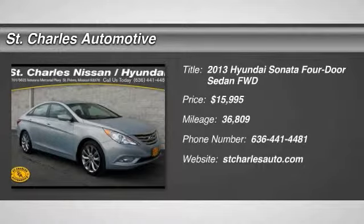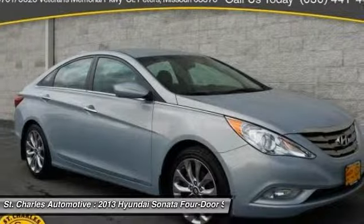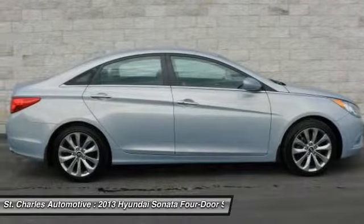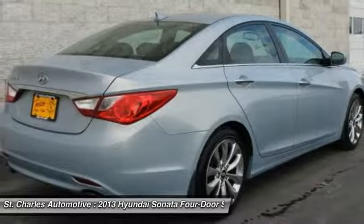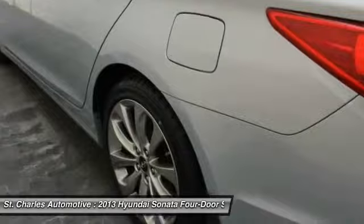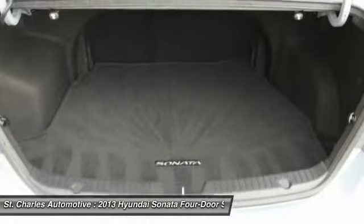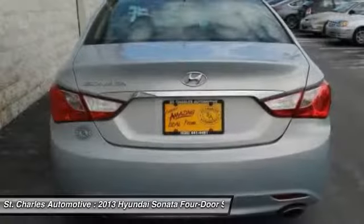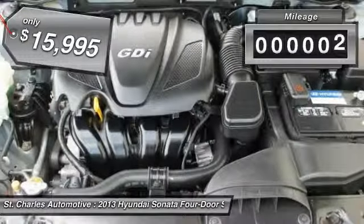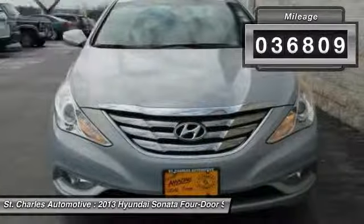The 2013 Hyundai Sonata has a long list of technologically advanced interior features and options that make driving safer, more convenient, and much more fun. Don't forget the exterior corrosion protection — a 14-step roto dip system that provides unmatched protection for your Sonata. It is priced below $20,000 and has less than 40,000 miles.